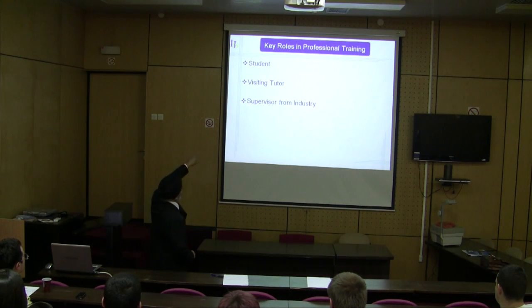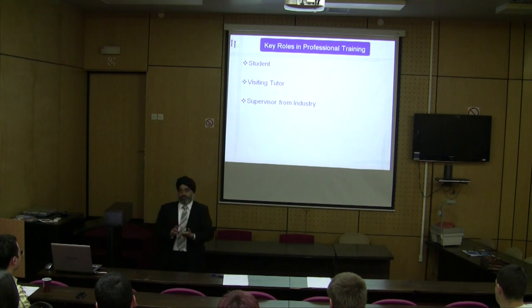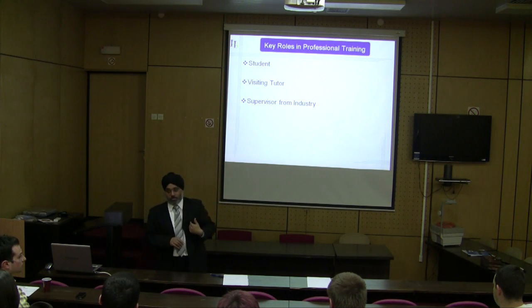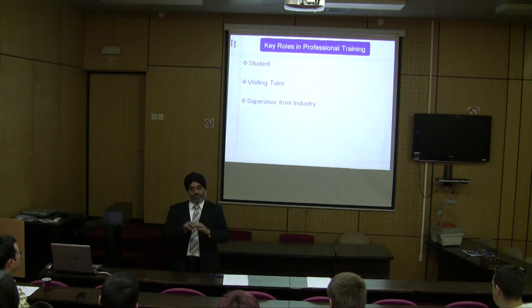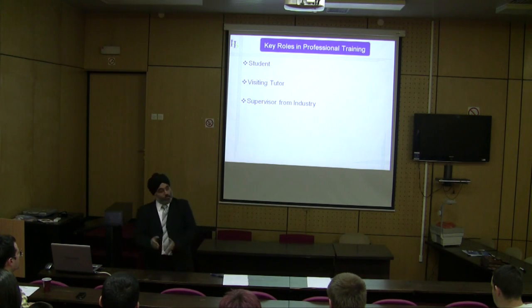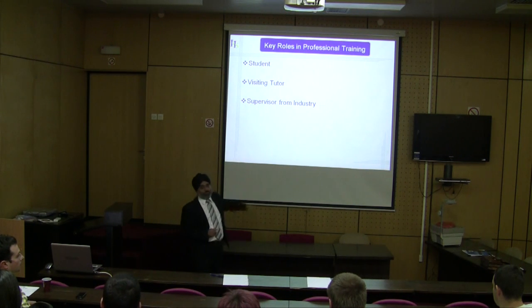The key roles in industrial placement professional training are the student, the visiting tutor, and the supervisor from industry. For example, if a student comes to me as his employability tutor saying he's found an industrial placement, we make an appointment, he comes with his job contract and job profile, I go through it to make sure it's appropriate to what he's studying, and if it is, I sign it. At the start of the next academic year, he joins the university and studies the module professional training, and it's my responsibility to allocate him a visiting tutor.